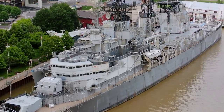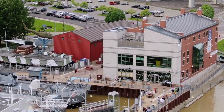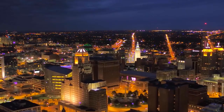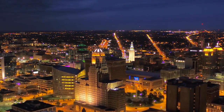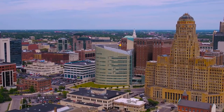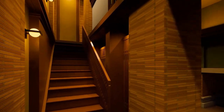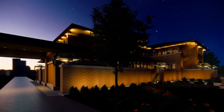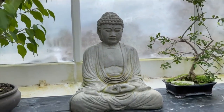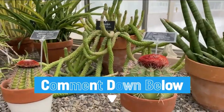And that concludes our list of the top things to do in Buffalo, New York. We hope you enjoyed this virtual tour of the city's fascinating attractions, rich history, and natural beauty. Whether you're a fan of architecture, art, nature, or history, Buffalo has something to offer everyone. Would you rather explore the architectural wonders of the Darwin D. Martin House Complex or immerse yourself in the natural beauty of the Buffalo Erie County Botanical Gardens? Let us know your answer in the comments section below.